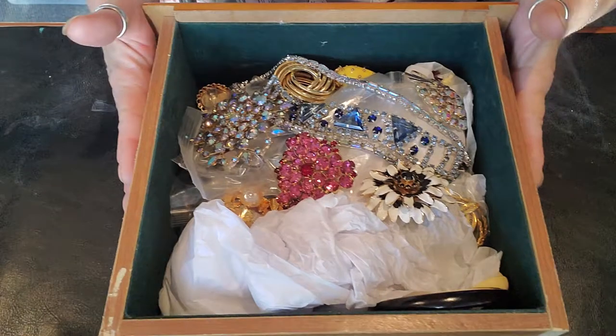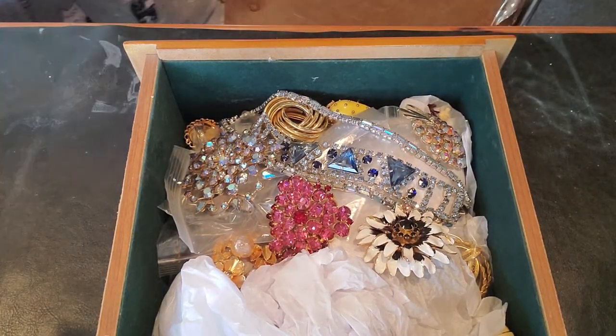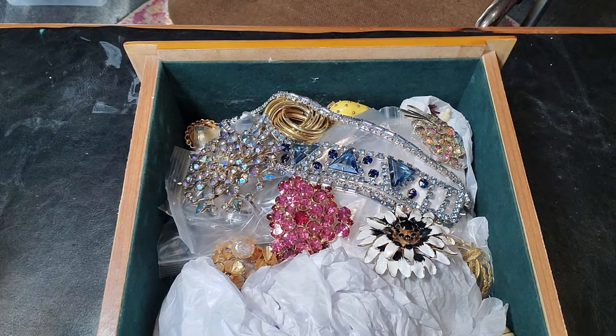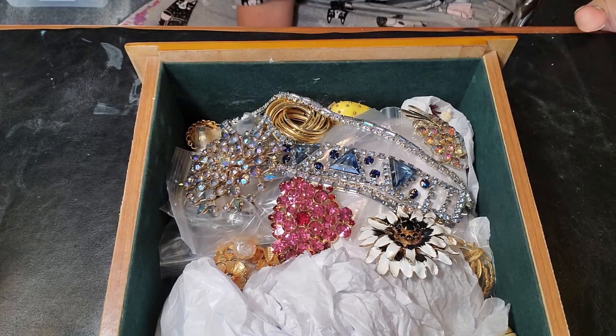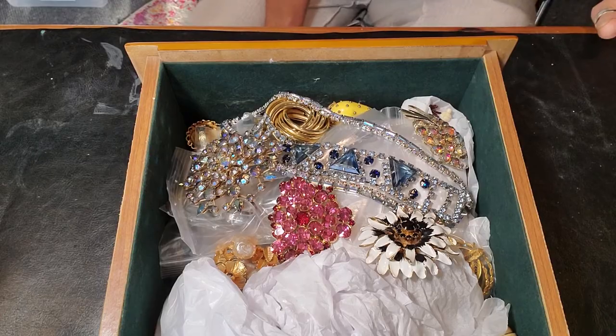The light is coming through my window here, but I think I'm gonna turn on my overhead light. It's a little brighter — that might be better, hopefully.